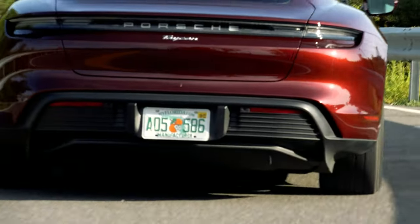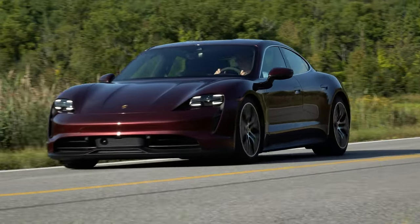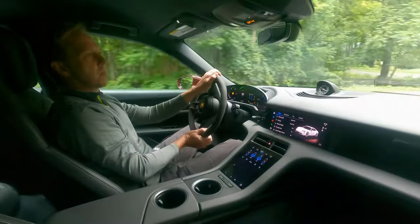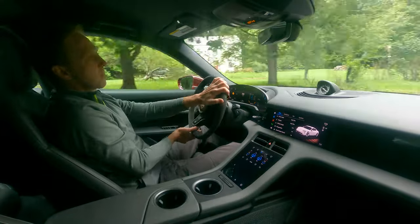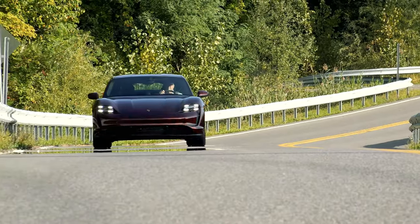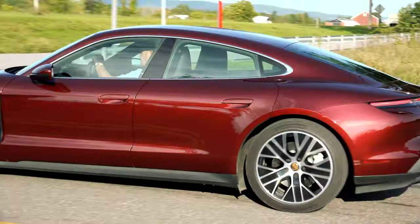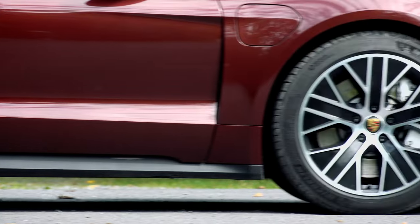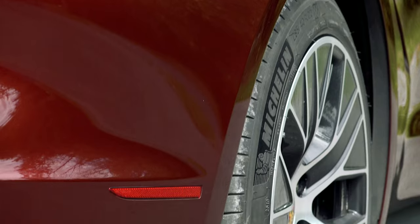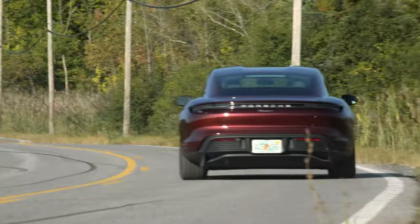Other distinguishing Taycan traits include massive regen braking capability harvesting otherwise lost energy for reuse, not one but a 2-speed transmission green-lighting repeatable high-performance driving without overtaxing the battery, and slithery aerodynamics that are better than any other Porsche. Even after 2 years on the market, this cherry metallic example is turning lots of heads. It's a beautiful machine, and these optional 20-inch Turbo Aero wheels, fitted with staggered-width max-performance summer-use tires tuned for EV use, offer a strong hint at the Taycan's sporting intentions.